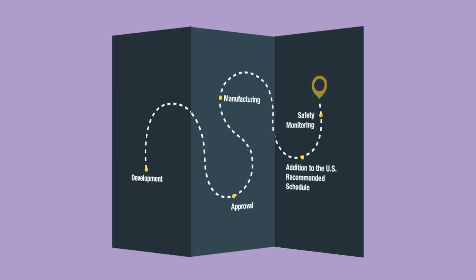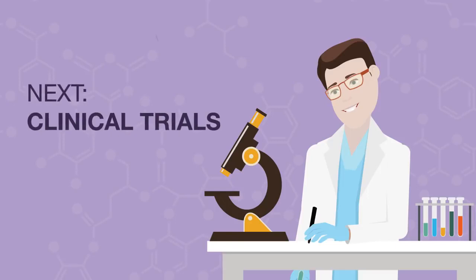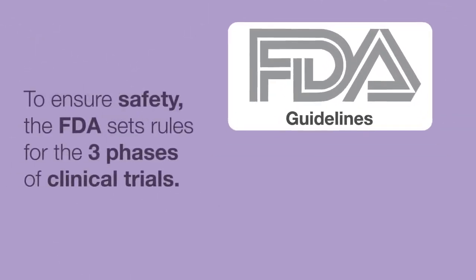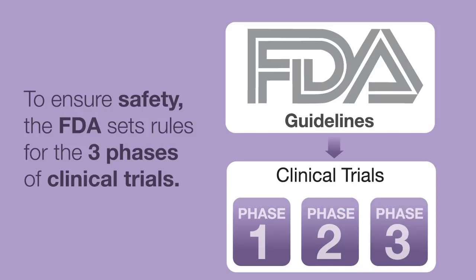Vaccines begin their journey in the laboratory, where scientists work to figure out how best to protect against dangerous germs. Before a new vaccine is made available to the public, researchers usually must do years of lab tests on the vaccine. If lab results look promising and the vaccine appears to be both safe and effective, volunteers will be enrolled to get the vaccines in a series of carefully monitored clinical trials. The manufacturer usually conducts three phases of clinical trials, each designed to gather more information about vaccine safety and how well it works. These trials can take years to complete.